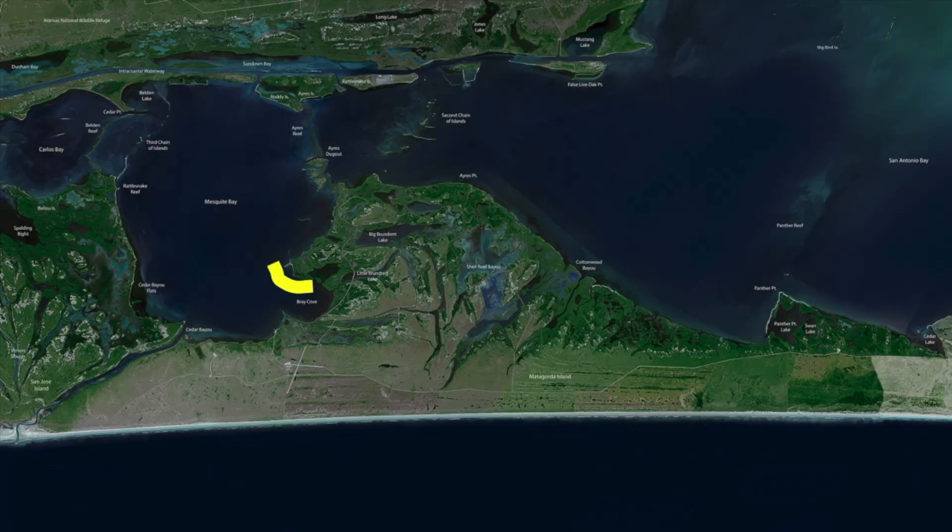Down here in Bray Cove, all this little area here all the way around, there's a nice bunch of grass that's coming back in. It's been hanging around there for a little bit but it's really starting to show back up now. Water levels have come back up, bunch of bait working back in this area, there's been some good fish here — a lot of good scattered redfish, especially in this little back lake right here.